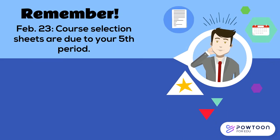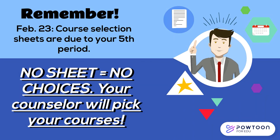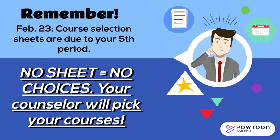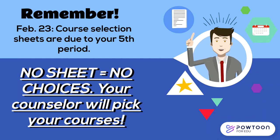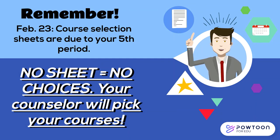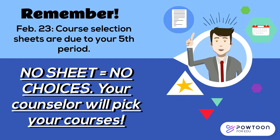Remember, your completed course selection sheets are due to your fifth period teacher no later than February 23rd. If you do not turn in a course selection sheet, your counselor will pick your courses for you, including all of your electives. If we pick your classes, you will not be able to make any changes to our selections. We want you to be able to make your choices, so please be sure to turn in your sheet by February 23rd.